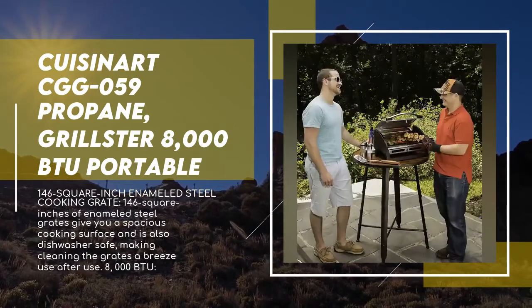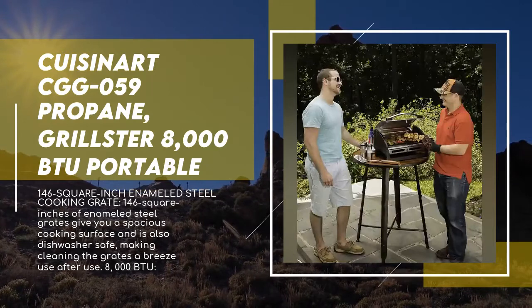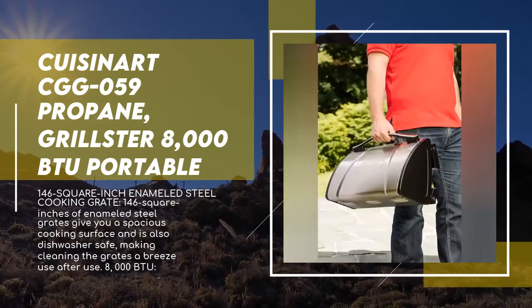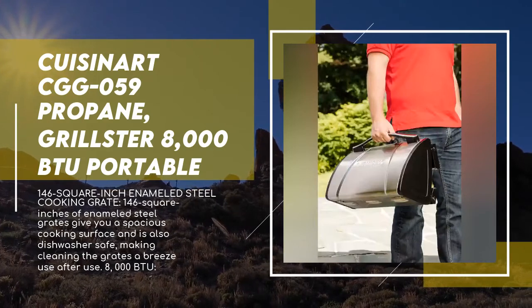Once you're finished cooking up some of your favorite foods, save time and energy by tossing the dishwasher-safe enameled cooking grate in the dishwasher and let it do the work for you. It doesn't get much easier than a five-minute grill assembly with no tools required. Combine all that with a three-year warranty and the Cuisinart Grillster portable gas grill is tough to beat.